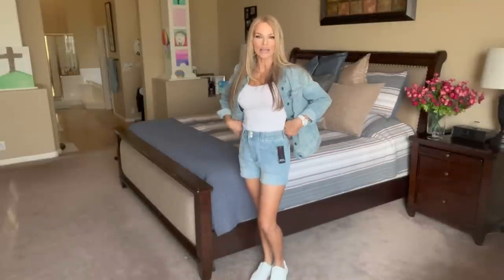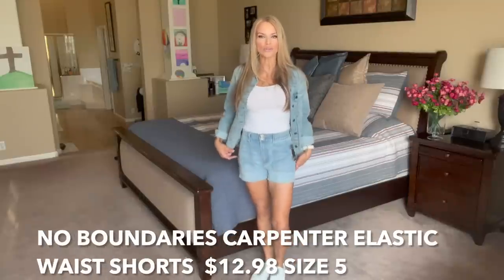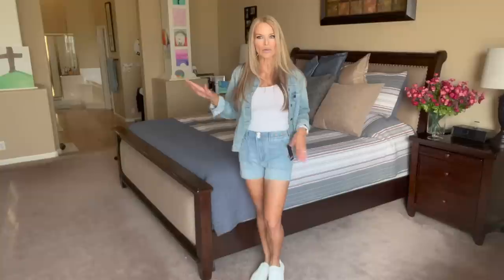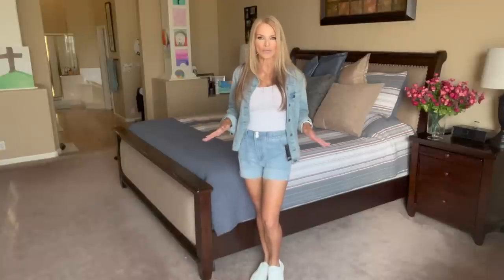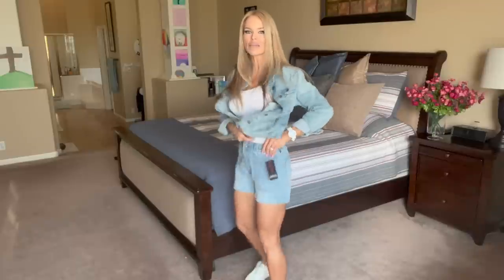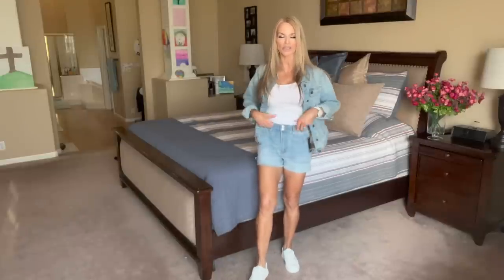These are shorts I showed you a couple weeks ago — the No Boundaries brand. You always want to size up in No Boundaries. These are mostly cotton shorts and they do shrink just a little bit. These are size five, but you do want to size up several times in No Boundaries. I also purchased a size seven. It really depends on how you want your shorts to fit. These are a cargo style short with an elastic band on the back and a workable button and zipper. I just have them paired with an adjustable strap basic white tank top.